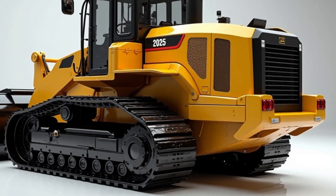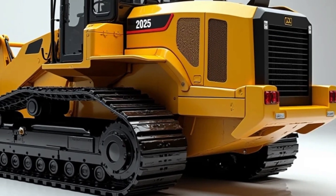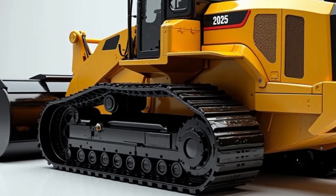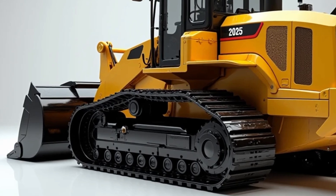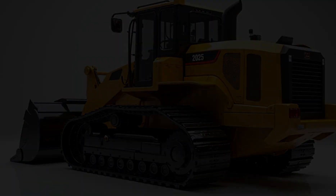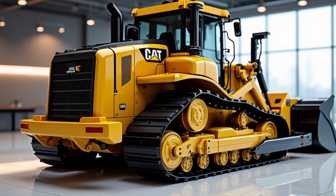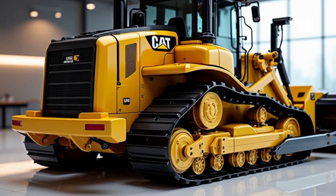The design of the D16 is both bold and practical. It features a sleek, modern look with a reinforced steel frame for enhanced durability. The high-tech cabin provides maximum comfort, with a fully digital control panel, ergonomic seating, and an advanced climate control system. Operators can enjoy a smooth ride even in the harshest environments, thanks to improved suspension and noise reduction technology.